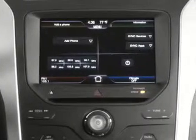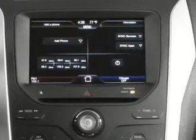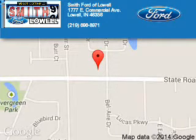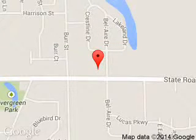Great quality at a great price. Call or click to contact us today. Smith Ford of Lowell is dedicated to doing everything possible to ensure that the experience you have selecting your next vehicle is a pleasant one. We are located at 1777 East Commercial Avenue, Lowell, Indiana, 46356.